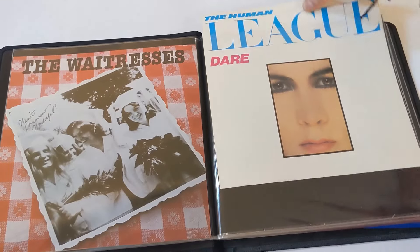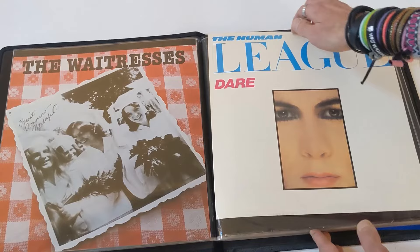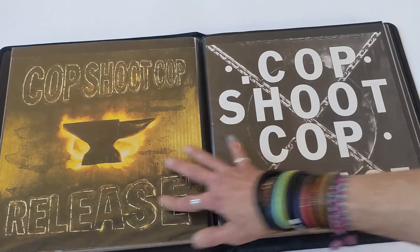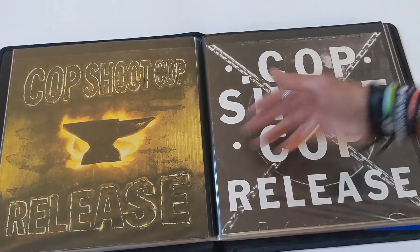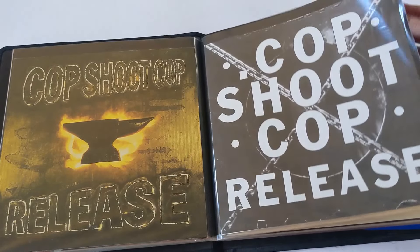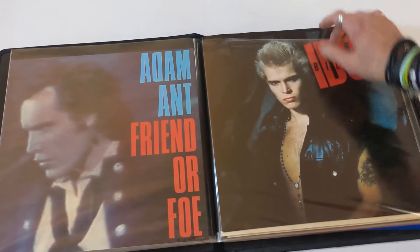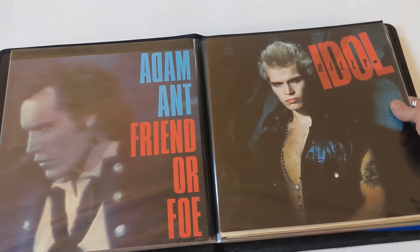Human League Dare flat — I got this fairly recently at a thrift store. Blank on the other side. I can't believe it — you can find these things between albums all the time; it's like nobody knows what they are. Cop Shoot Cop — one of my faves, New York City. Love this band; it's one of their later releases. Promo flat, front and back. Adam Ant, Friend or Foe — promo flat, blank on the other side. Billy Idol debut album — blank on the other side. Look at how similar those two are. Saw him in concert back in the day — Rebel Yell Tour.